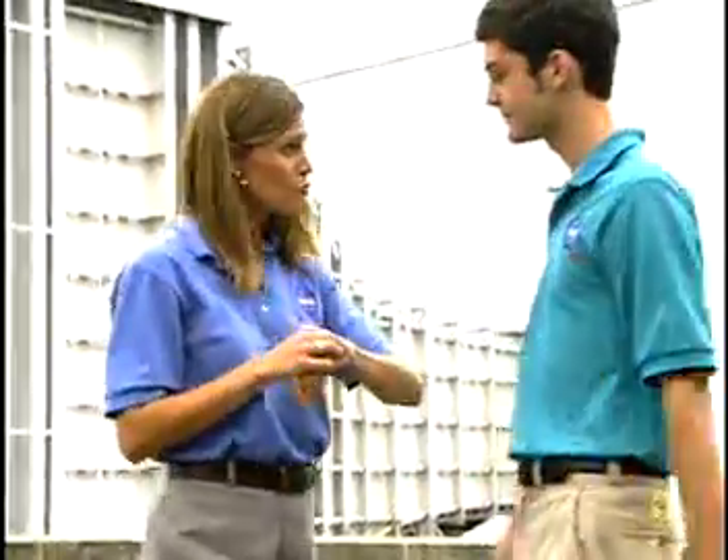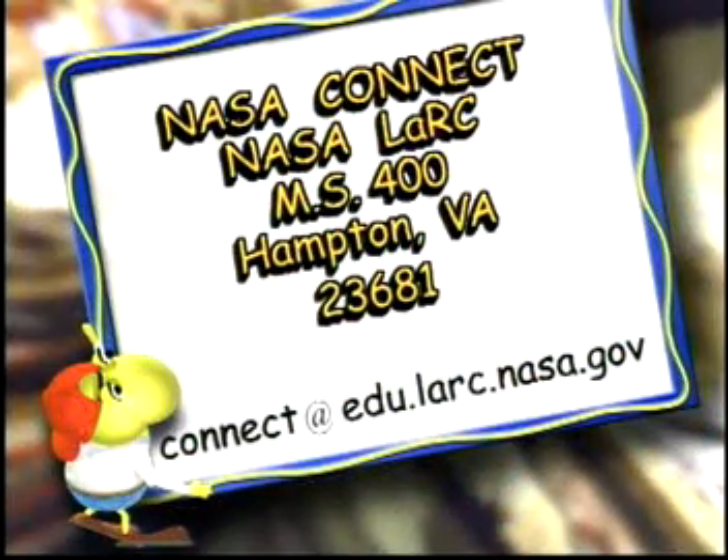That's all we have time for today. We hope you've all made the connection between the aeronautical research conducted here at NASA and the math, science, and technology that you do in your classroom every day. Jennifer and I would love to hear from you with your questions, comments, or suggestions. Write us at NASA Connect, NASA Langley Research Center, Mail Stop 400, Hampton, Virginia 23681, or send us an email at connect@edu.larc.nasa.gov.